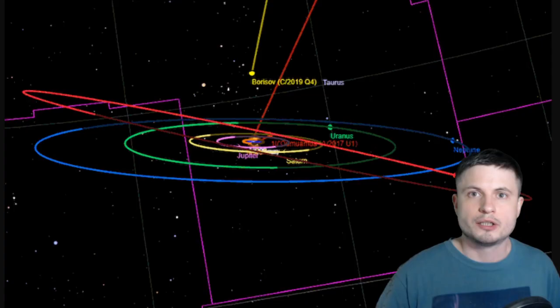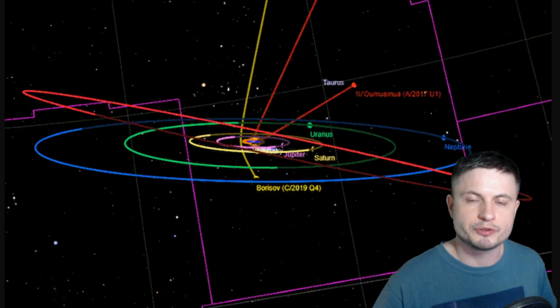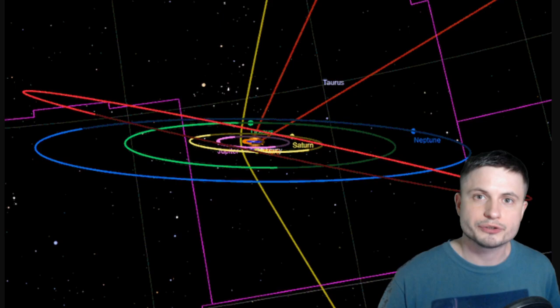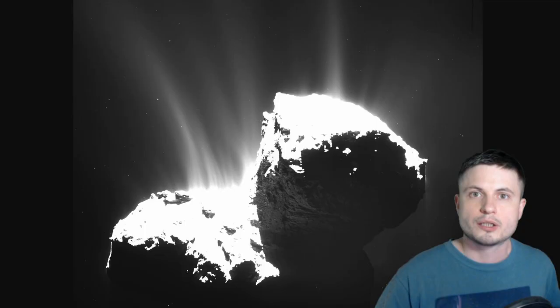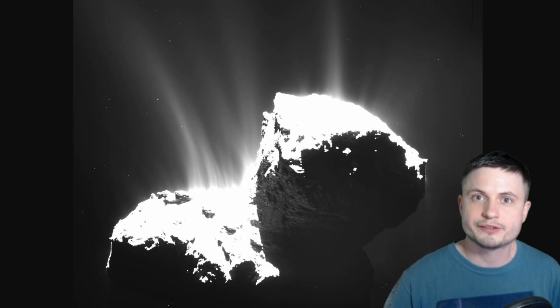The two interstellar comets we've discovered as of today are both kind of unusual. More specifically, the first comet, currently referred to as Oumuamua, showed us some unusual properties we'd never seen before. For example, it changed its trajectory as it was passing close to the sun without producing a lot of outgassing, which is typically very common in different comets.